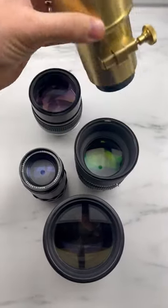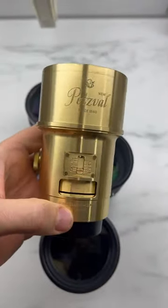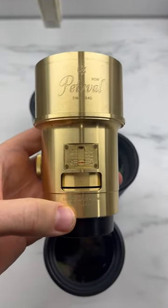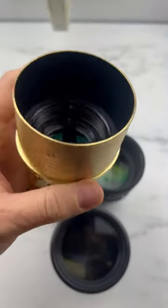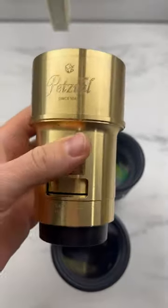And a special, special lens — the most amazing bokeh ever. Petzval. It's 85mm f/2.0. But the bokeh is like wow.